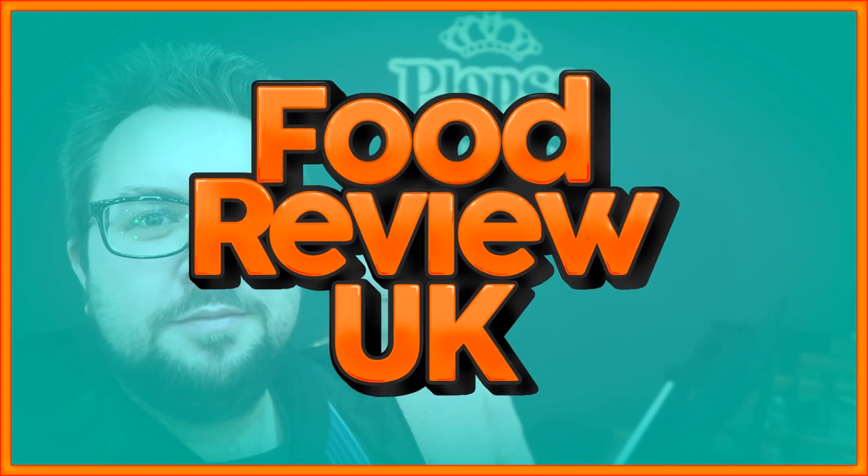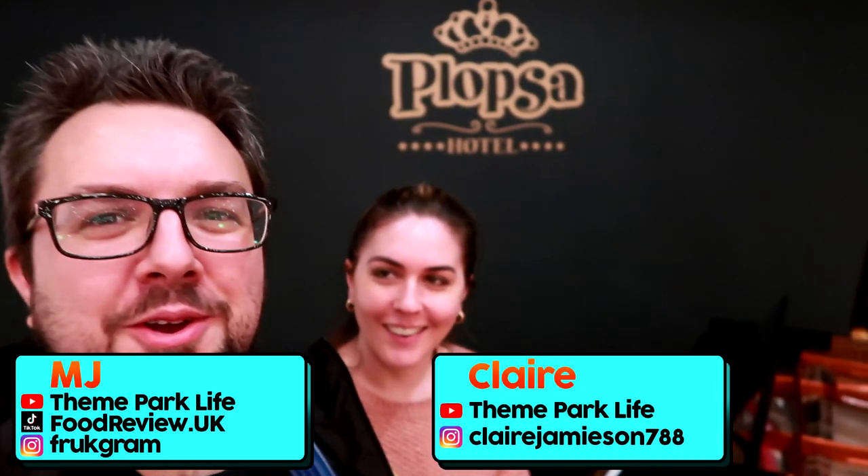Today we are reviewing the Grand Buffet at the Plopsa Hotel. Let's check it out. Hello everyone, welcome to Food Review UK Vlogs. Because I'm leaving a pause for the intro.